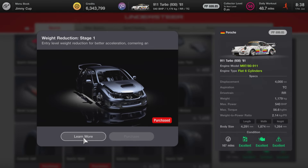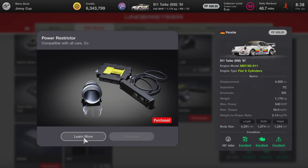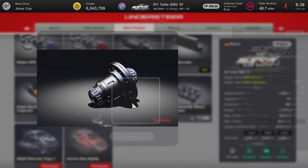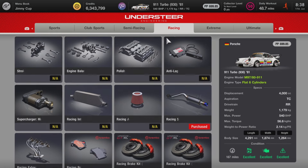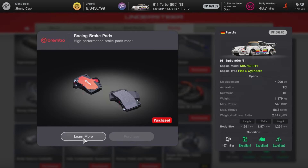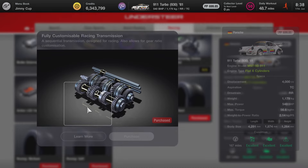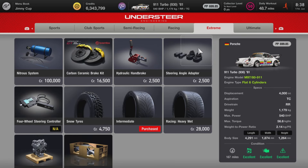In the tuning shop: Stage 1 weight reduction, Stage 2 weight reduction, power restrictor, ballast, fully customized computer. This time we're going to be using the high RPM turbo, fully customized LSD, Stage 3 weight reduction, increased body rigidity, racing exhaust, full custom brakes, fully customized suspension, brake balance controller, racing clutch and flywheel, fully customized transmission, racing medium tires, and racing intermediate tires as well.